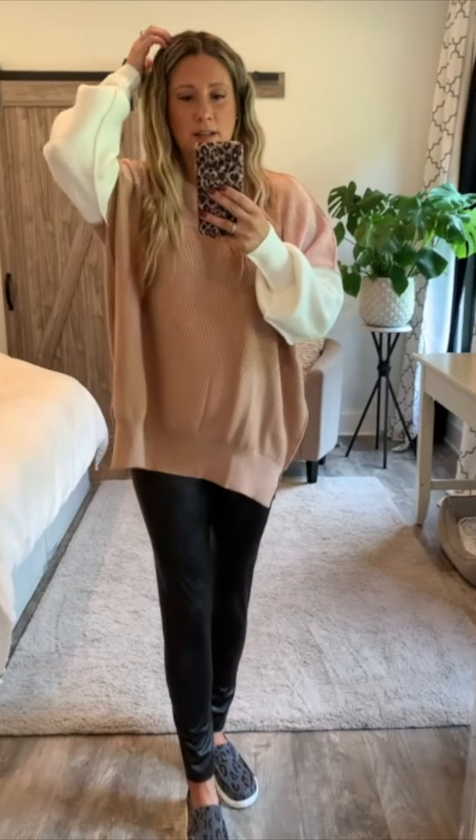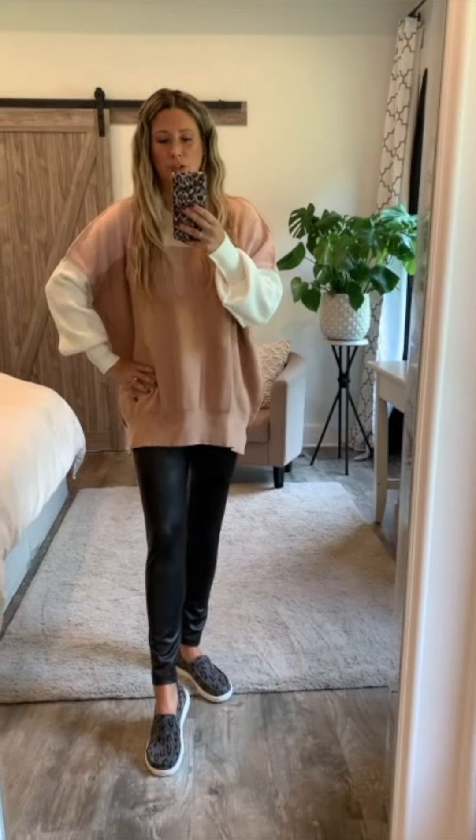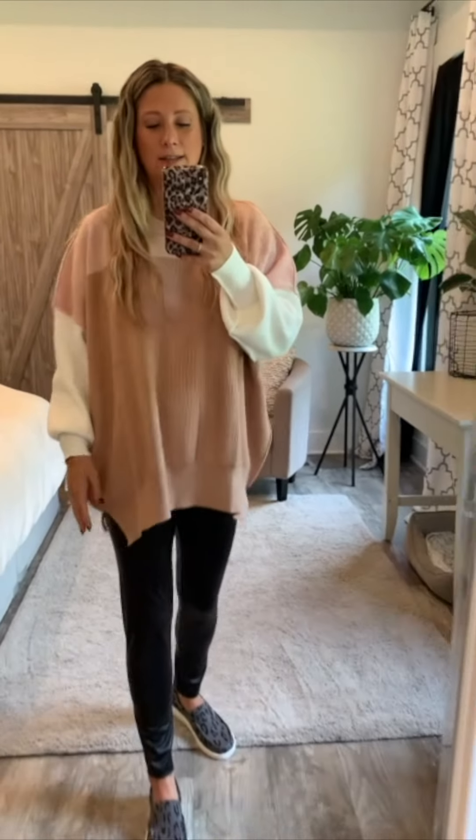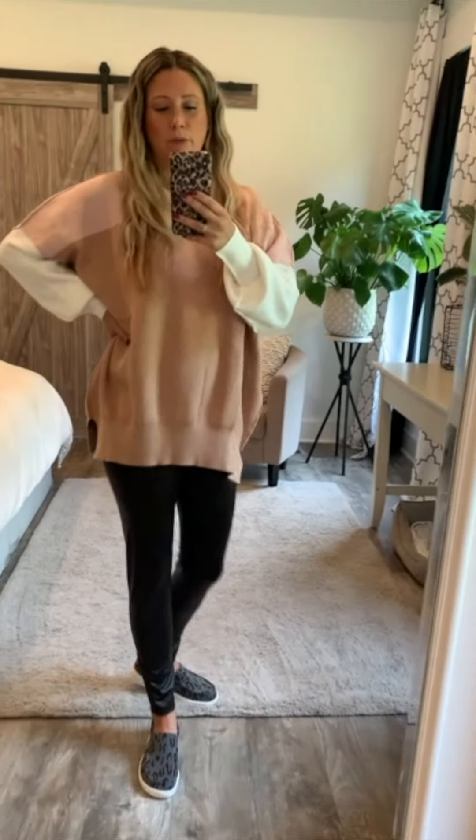This is the same exact sweater as that sage green one — it has the outside hem and the tapered wrists, that Free People dupe. This is a color block version and I love it, but this is a size large and I kind of think I'm going to return it and go with a medium. Very comfortable, very affordable.